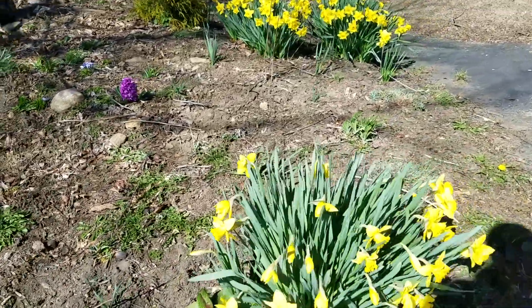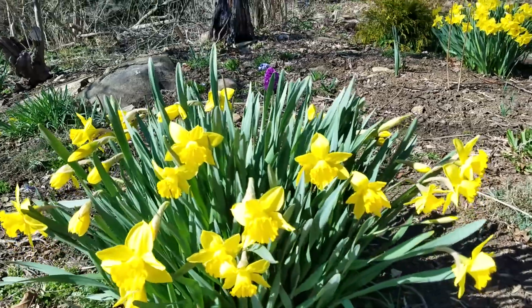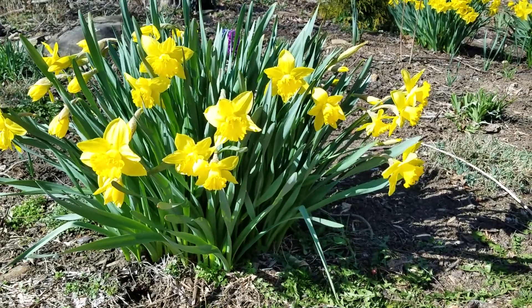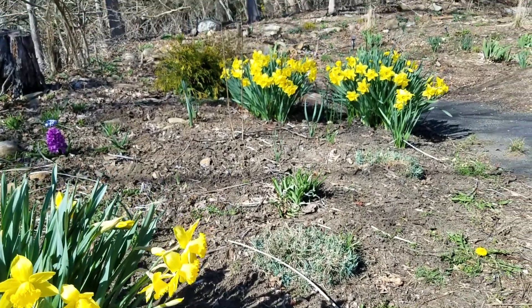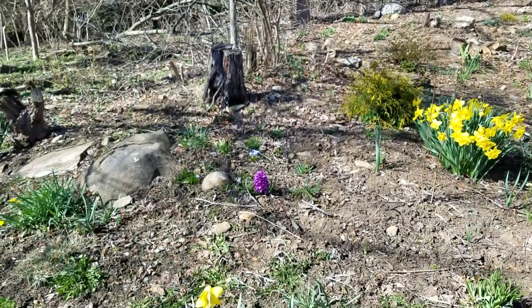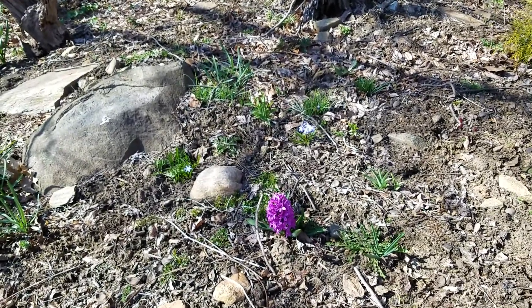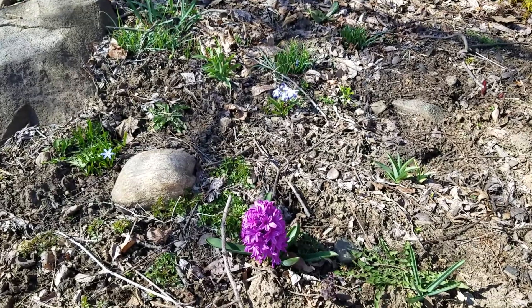Sorry, you guys can see my shadow — it's a nice and sunny day here. Let me see if I can walk up here; I don't want to step on anything that is sprouting right now, so I'm just being very careful.